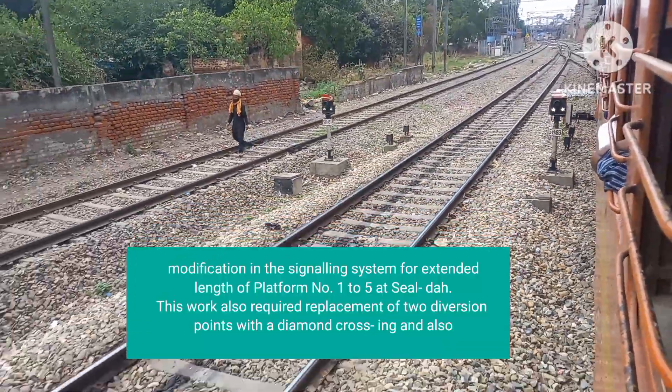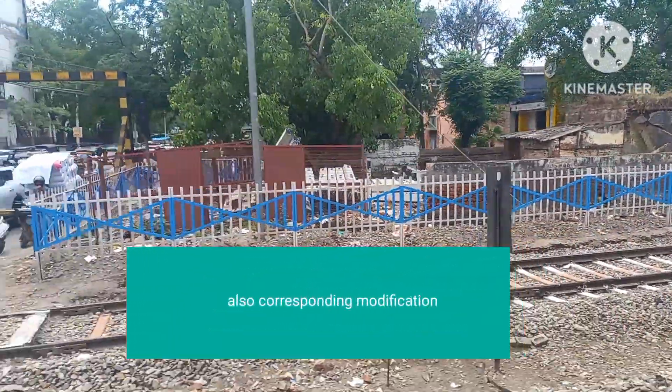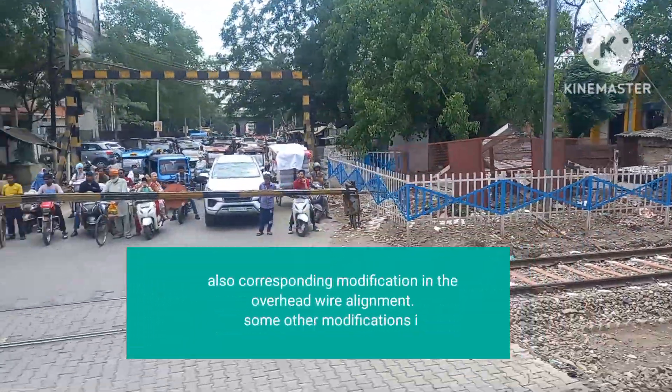This work also required replacement of two diversion points with a diamond crossing, and also corresponding modification in the overhead wire alignment.